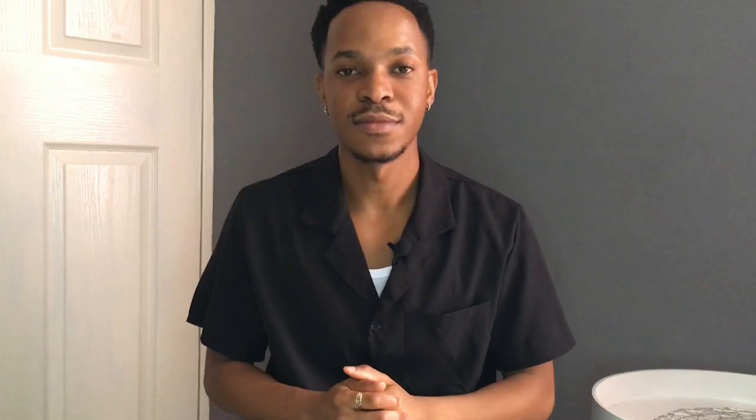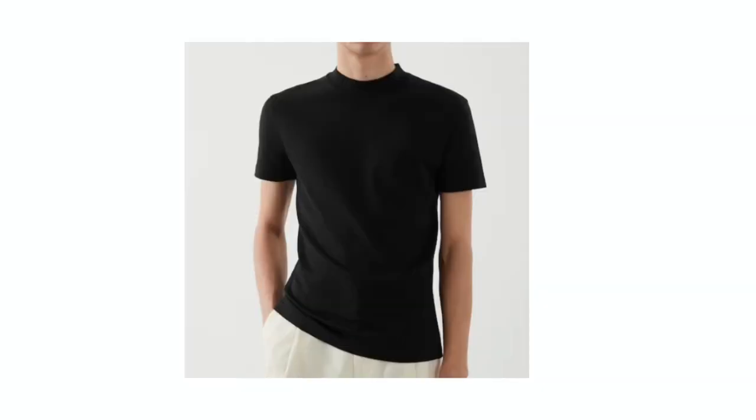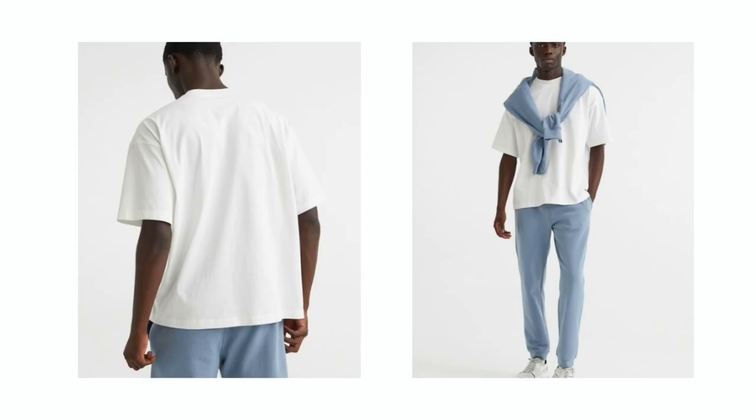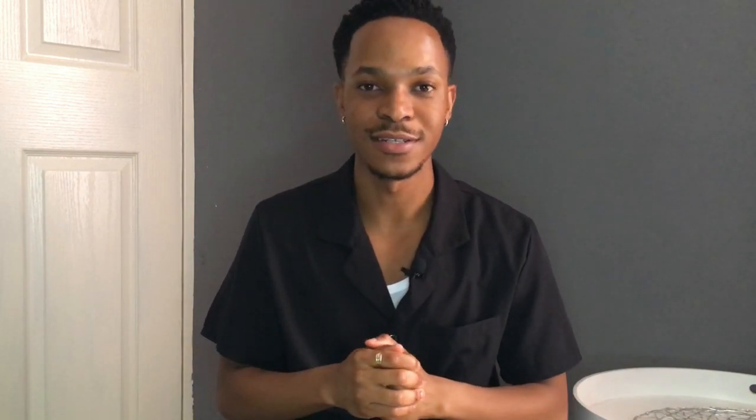T-shirts that are a definite must-have are form-fitting t-shirts — they are a timeless essential and can be worn throughout the year regardless of the weather or season. You also want to look out for oversized t-shirts, specifically ones that have a boxy fit. When picking these up, make sure you get ones that have a higher GSM, as they are heavier than regular t-shirts, meaning they'd be perfect for colder conditions.